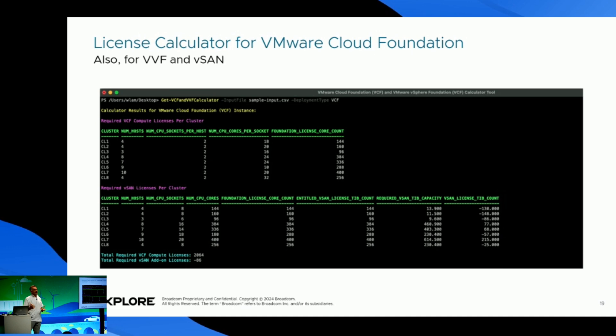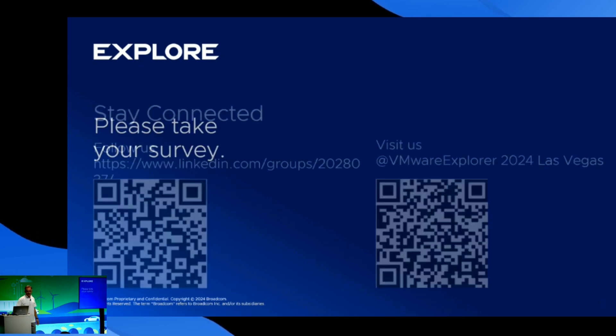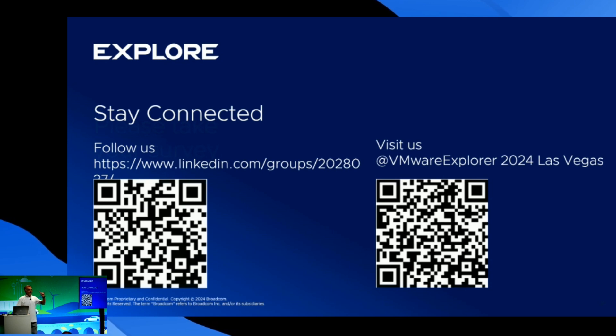Last, we have the license calculator — who doesn't struggle with licenses? This is a PowerShell script created by VMware by Broadcom that helps us familiarize with the new subscription portfolio. We can run simulations to determine the subscription license required for VCF, VFAN, and VSAM. Thank you all for being here. You can find me at the VMUG booth. Please don't forget to take your survey and stay connected with VMware Explore. You can earn reward points if you ask me afterwards at the VMUG booth.